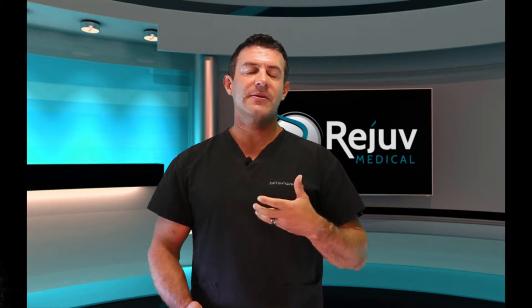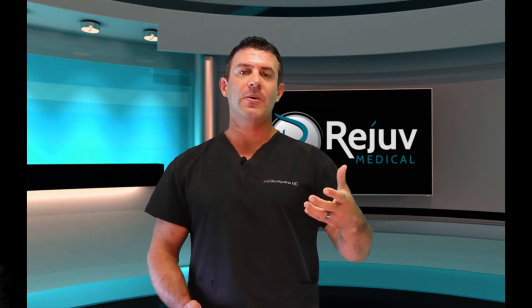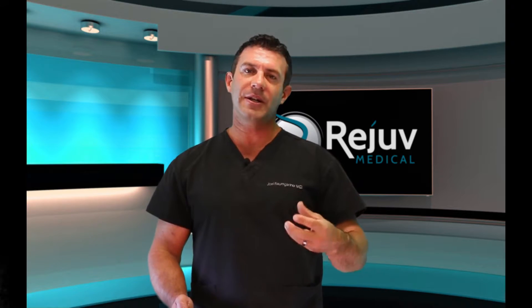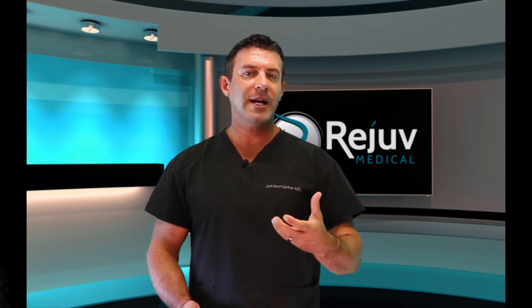PRP has been studied for plantar fascia, rotator cuff tears, elbow, knees, and hips. Knees and hips are the most exciting because instead of just saying there's nothing to do — try a cortisone shot, pain meds, or knee replacement — we now have a whole new intervention that can get in there and actually help to regenerate, heal, and turn back the clock using your own body's healing cells.